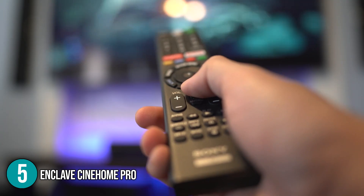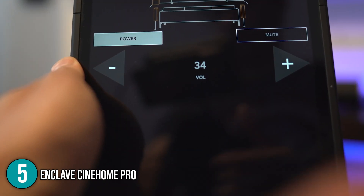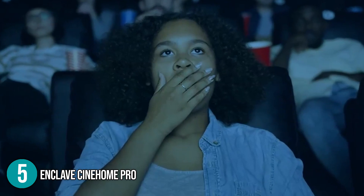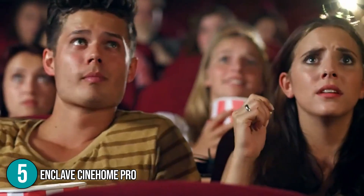This home cinema functions with the remote you have for your television while also being compatible with any universal remote. This wireless home theater bundle is THX and WESA certified, which means it has met strict performance standards. So, if you are looking for a home theater system that boasts great value, great sound, and can be easily set up with the utmost ease, then the Enclave CineHome Pro is the best choice for you.